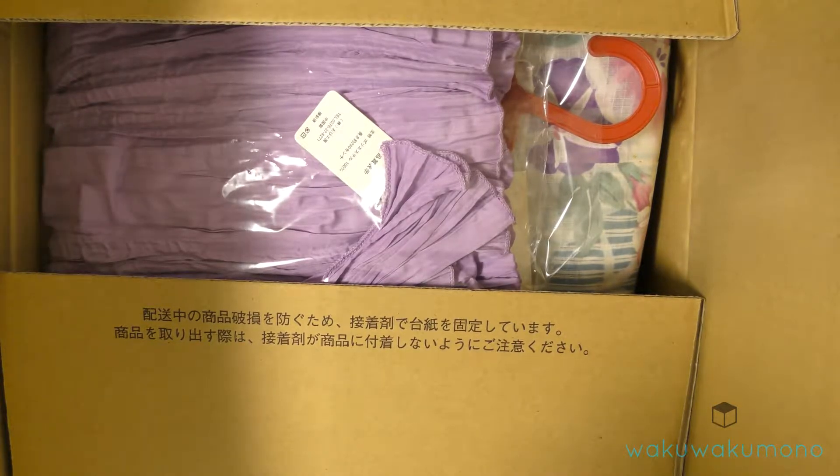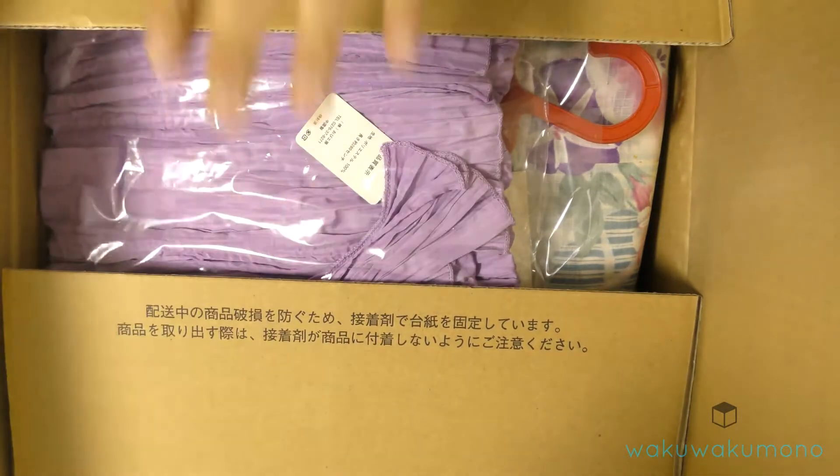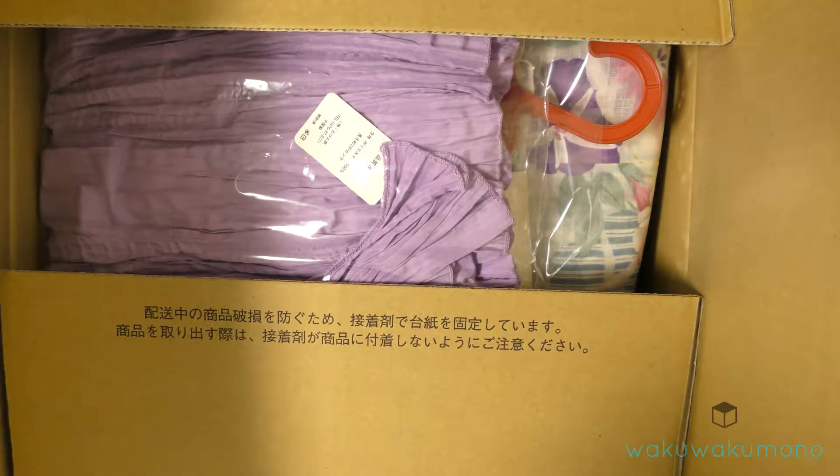Hey, what's up guys, wakuwakamona.com. In this video I have a package I'm shipping out to a customer — it's a kimono — and I just want to show you guys what a small package looks like for those who don't know.